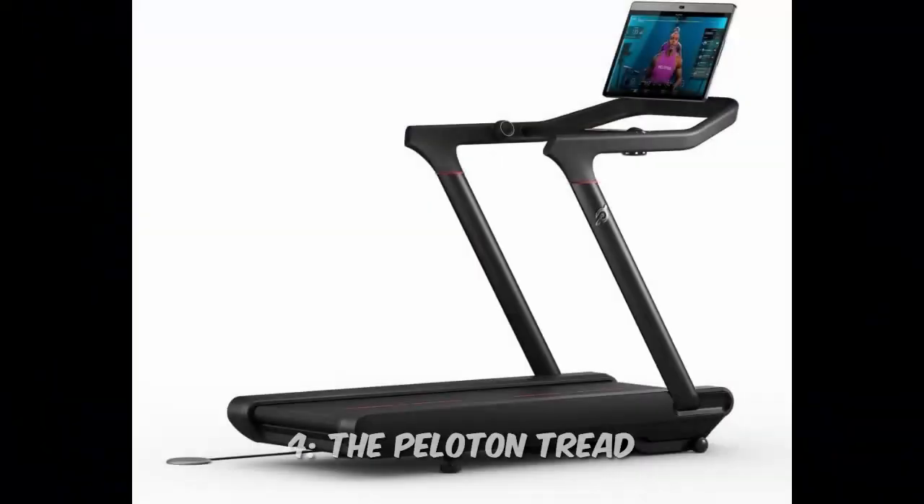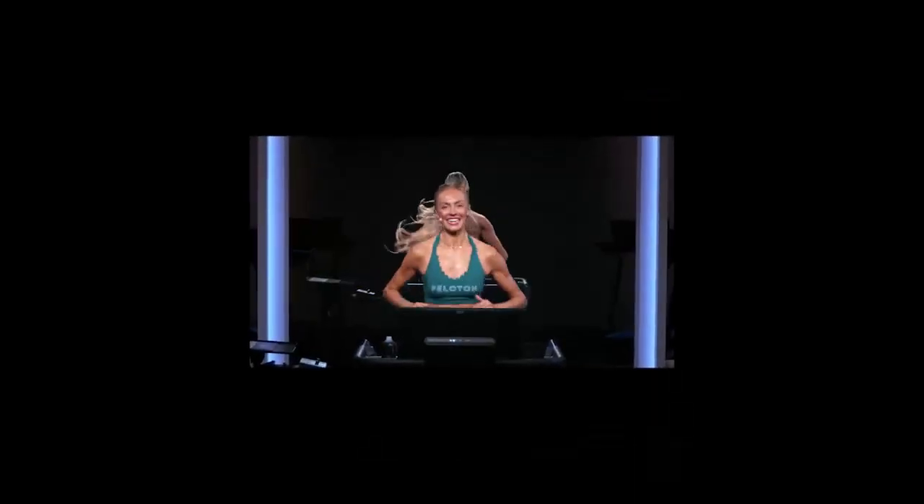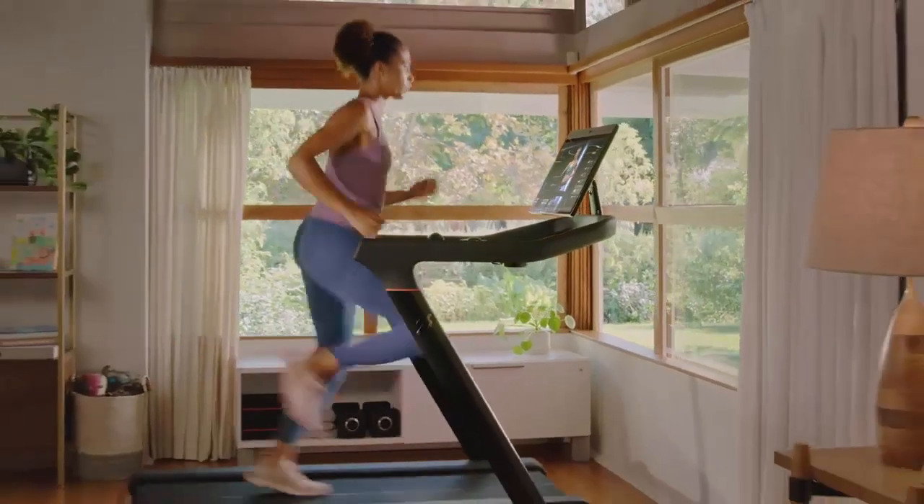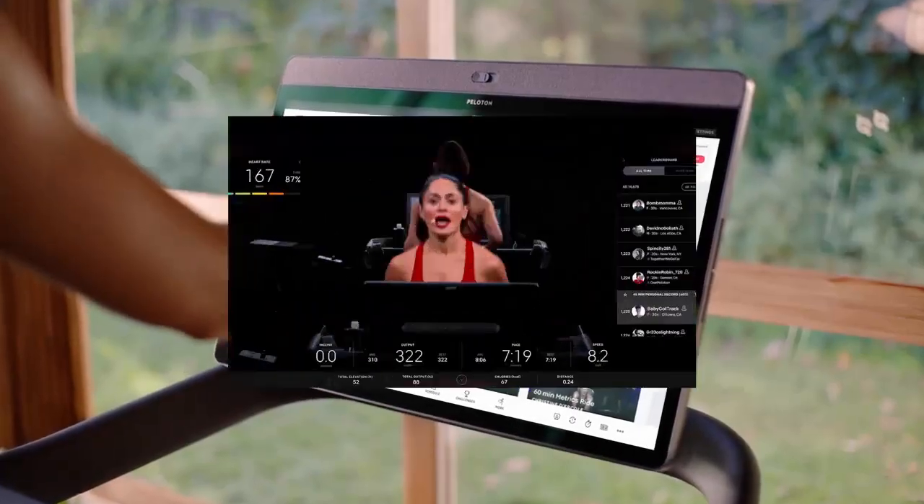Number 4: The Peloton Tread. Not just a treadmill, but a complete fitness experience. With live classes and a strong community, you'll feel motivated to push your limits. Plus, the sleek design fits perfectly into any modern home.